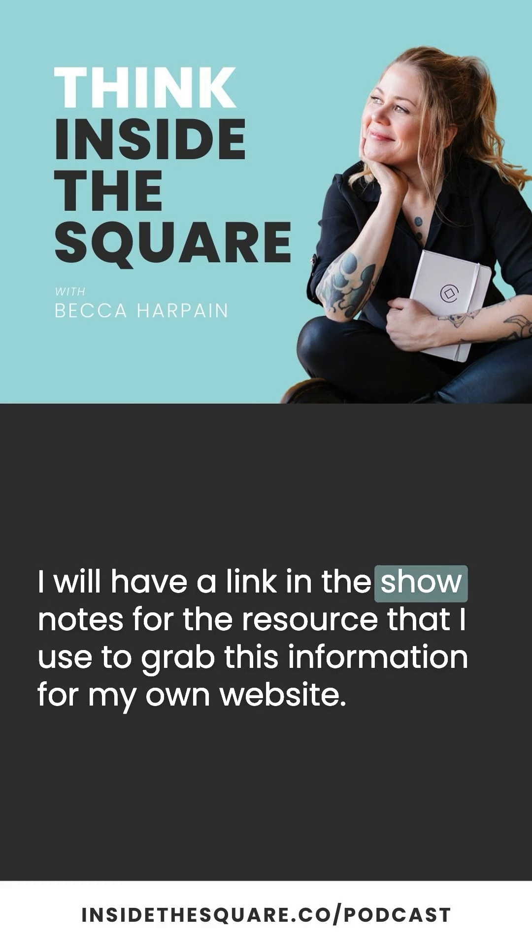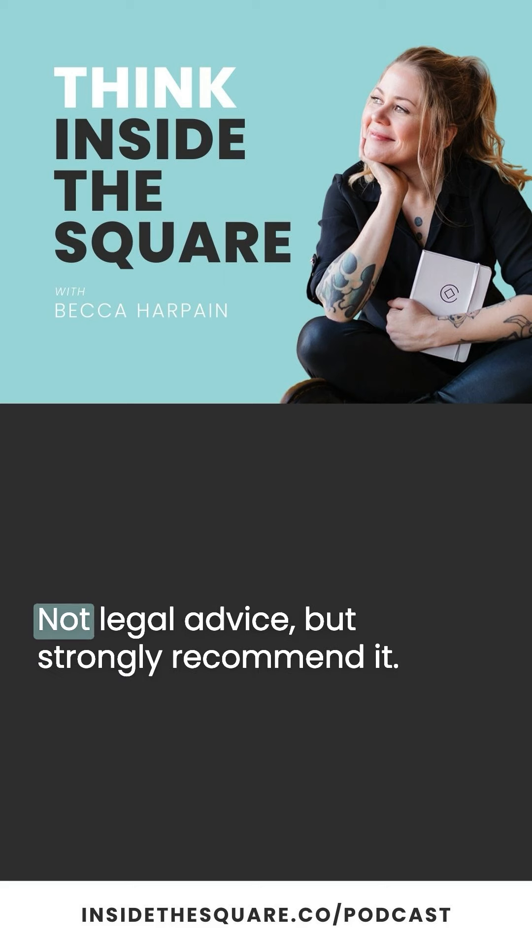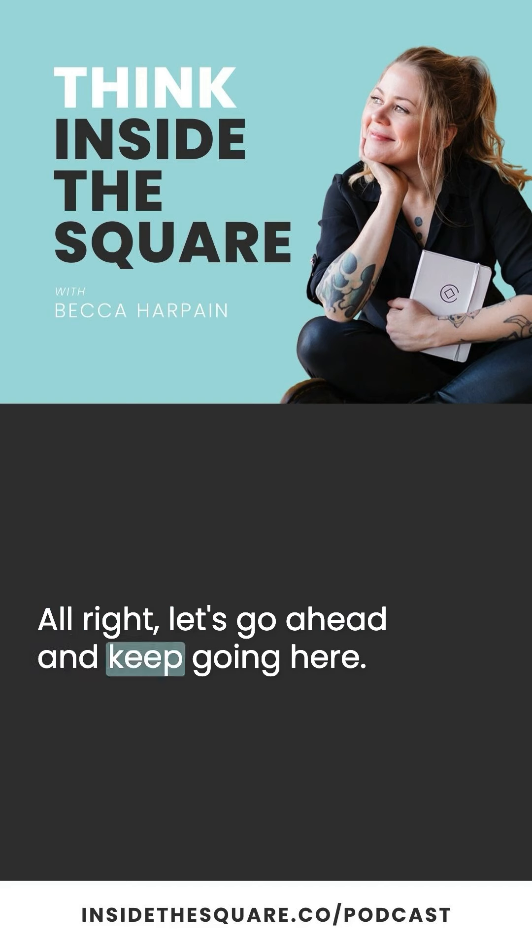I will have a link in the show notes for the resource that I use to grab this information for my own website. One more time — not legal advice, but strongly recommend it.